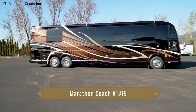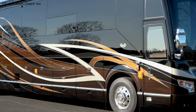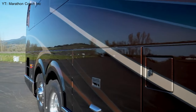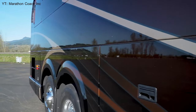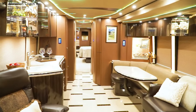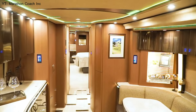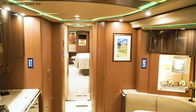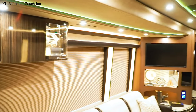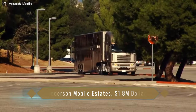Number four: Marathon Coach 1319. This beautifully designed luxury RV features bold contrasts in its exterior paint job and interior finishes. The glossy flooring and cabinetry create a stunning contrast with the matte walls, while the midship water closet television is a perfect example of the attention to detail in this amazing RV. Marathon Coach 1319 is sure to turn heads and provide a luxurious and comfortable experience on the open road.